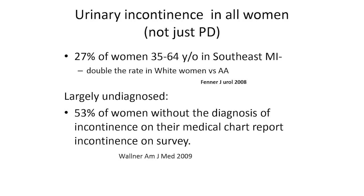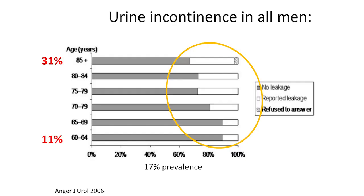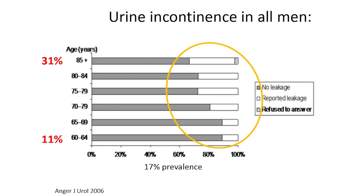Urinary incontinence in southeast Michigan occurs in 27% of all women — not just those with Parkinson's — and is largely undiagnosed because most women think it's a normal part of aging. In men, it increases with age: 11% in their 60s and 31% of men 85 and above. This is not rare and not unique, yet people don't talk about it.